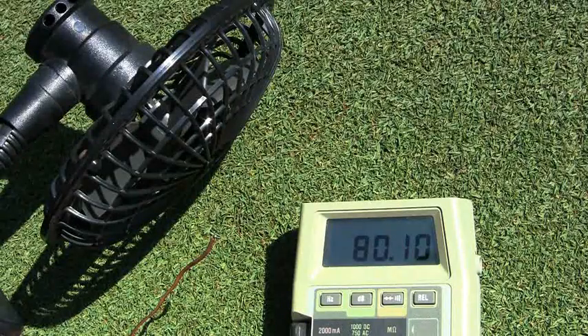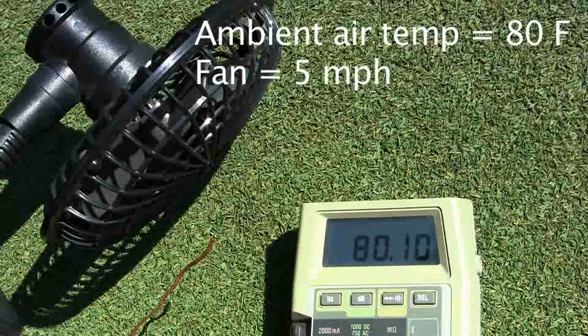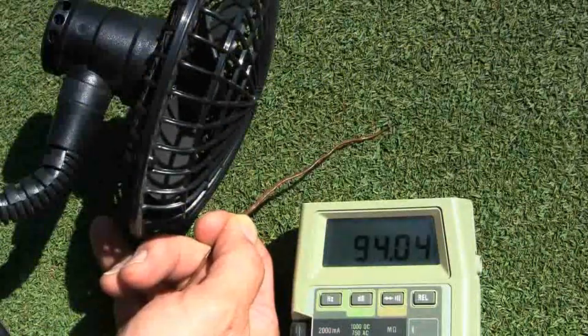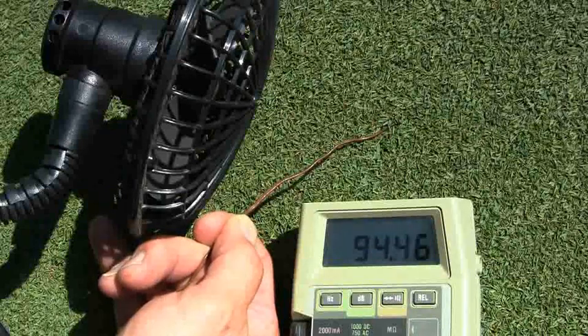This is the bead thermocouple — a very small temperature-measuring device that allows us to insert it into the canopy without causing much disturbance. It lets us measure temperature in a very small area. The ambient temperature is about 80 degrees, and as soon as we stick the thermocouple into the canopy, the temperature rises to about 95 degrees — almost a 15-degree increase.